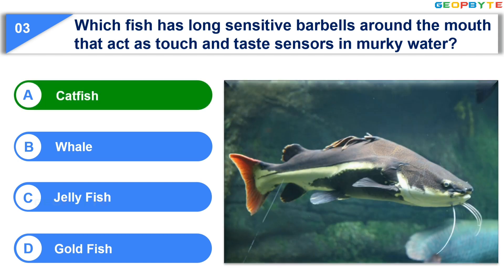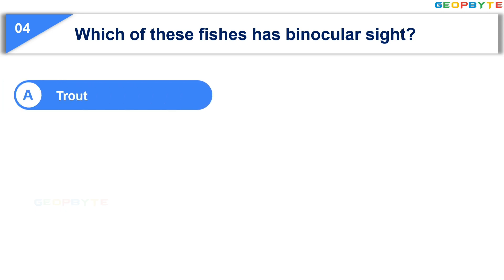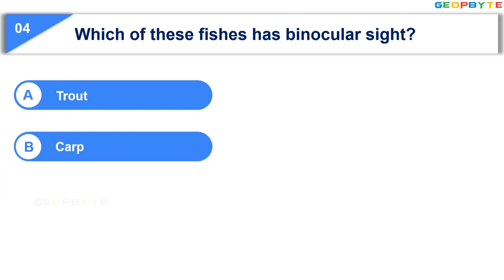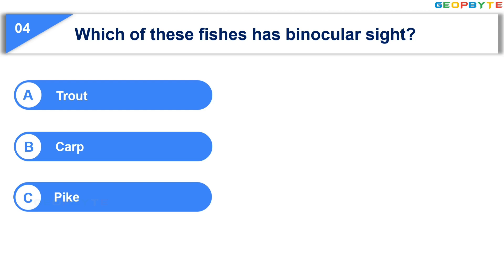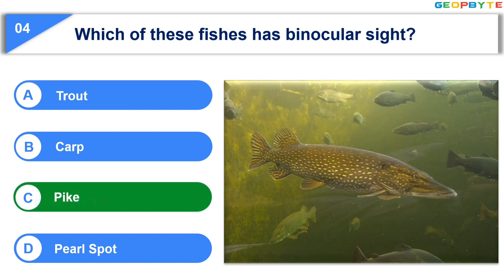The fourth question is: Which of these fishes has binocular sight? Option A: Trout. Option B: Carp. Option C: Pike. Option D: Pearl spot. Your time starts now. Your time is up and the correct answer is Option C: Pike.